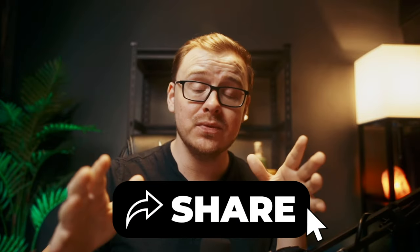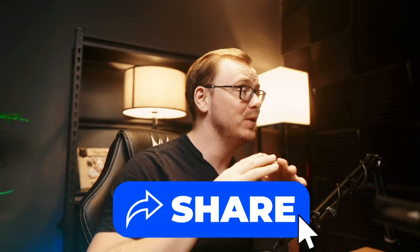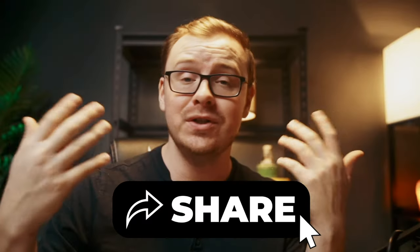Share this with someone else who needs to see it. We put a ton of effort into these videos and try to tell you the truth and give you the best possible information, so if you appreciate that, go ahead and share it with somebody who could benefit.